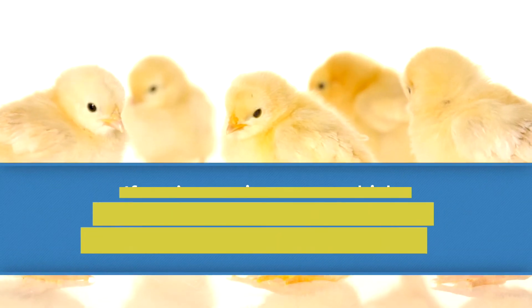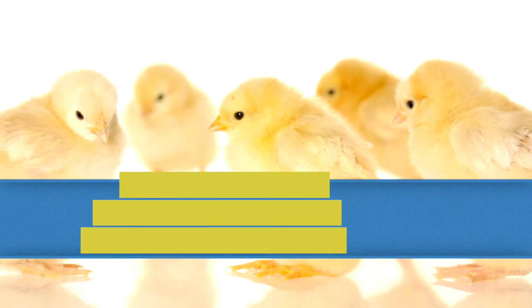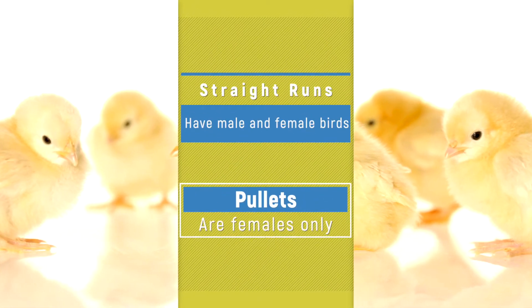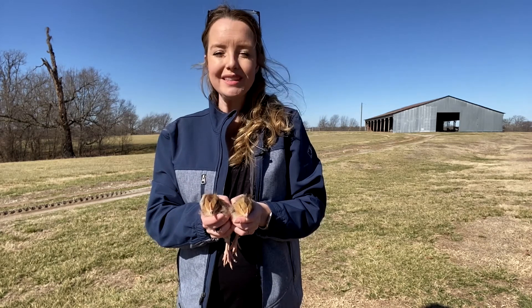When chicks are very young, the easiest way to make sure you're getting hens is to purchase pullets. Typically at feed stores they'll sell two groups of birds: straight runs, which have both male and female birds, and pullets, which are female only. Pullets refers to sexually immature or young hens, and the male version of a pullet is a cockerel.